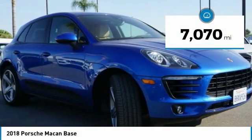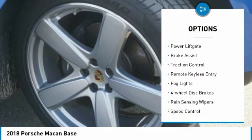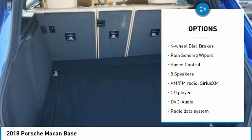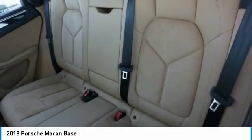This vehicle has less than 8,000 miles. Here are some of this vehicle's great options: electronic stability control, alloy wheels, power lift gate, brake assist, traction control, remote keyless entry, fog lights, four-wheel disc brakes, rain sensing wipers, and speed control.